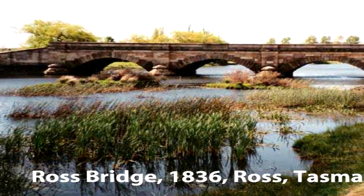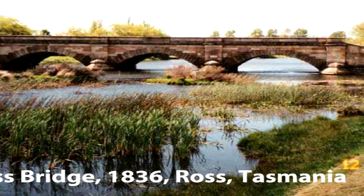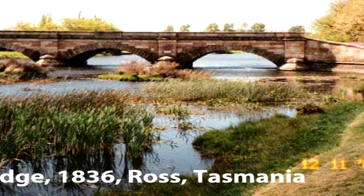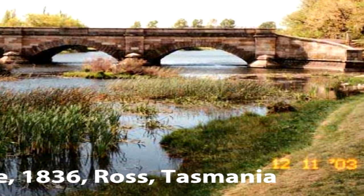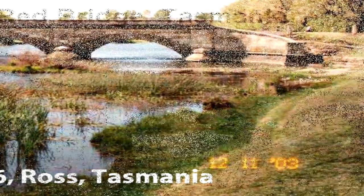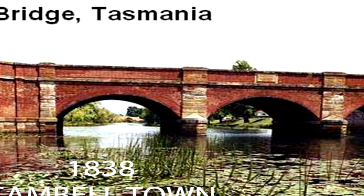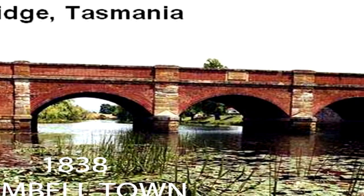Tasmania has got some of the earliest bridges in Australia, built by convict labor. One is the Ross Bridge, dating back to 1836. I really enjoyed visiting the Red Bridge in Campbelltown, dated 1838.